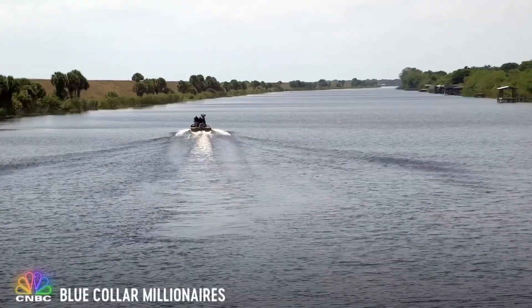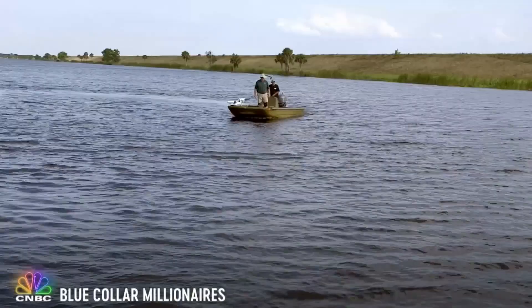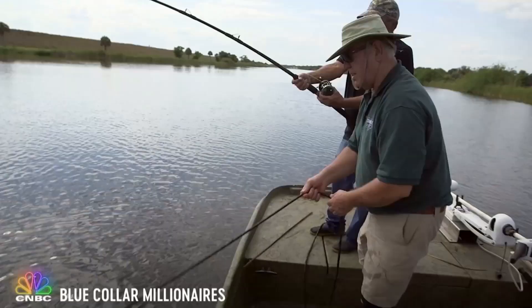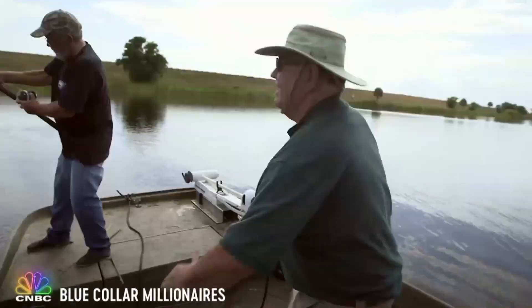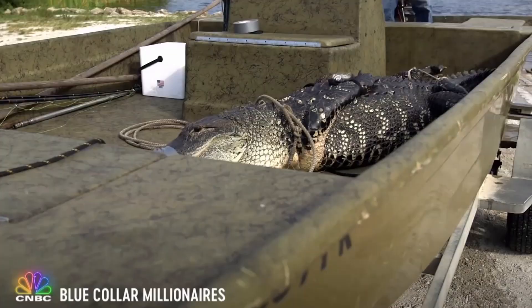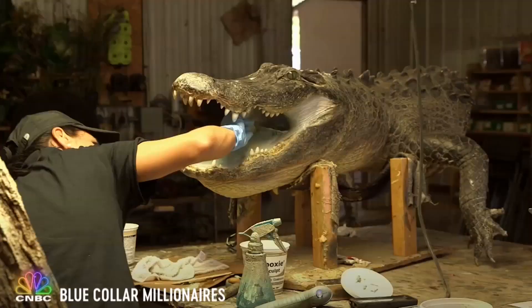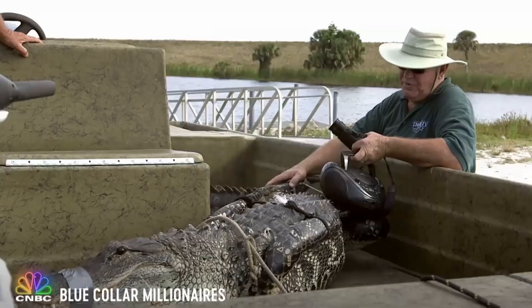It's not a job for the faint of heart, being a nuisance trapper. You've got to be committed. You've got to be courageous. But if you can manage to catch one of these suckers, the county government will pay you a whopping 30 bucks. This Florida man wasn't having it either. So when his father finally convinced him to join the family business, he and his wife got creative and found a fortune hiding behind those fangs.